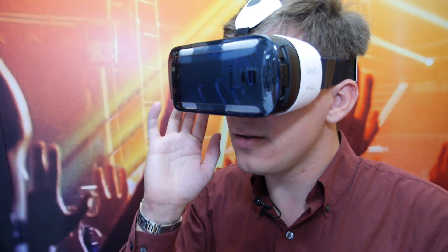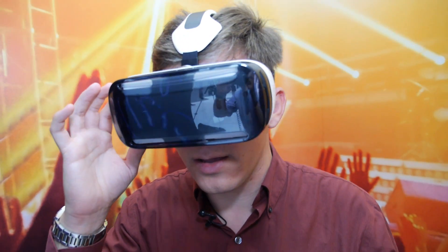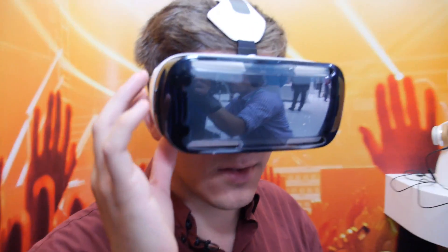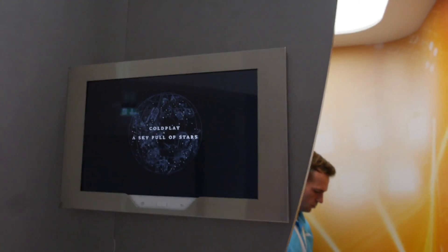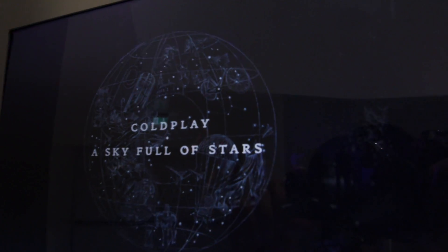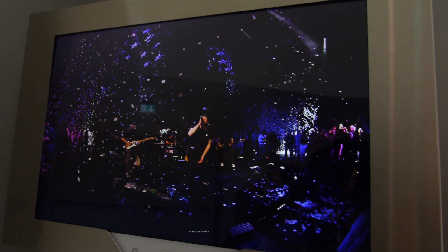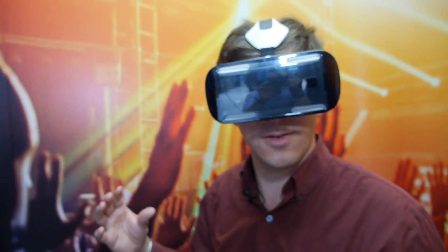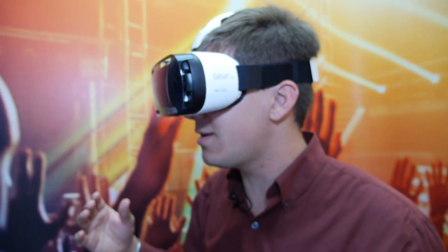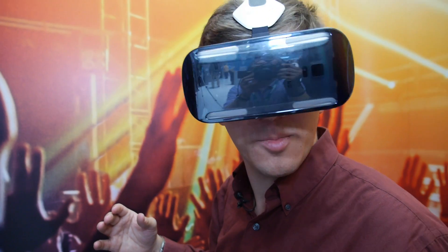It has a little touchpad here on my right side that allows me to click on things. So if I am here at the main menu, I can click on Coldplay here — and wow. I'm basically on stage right now in the middle of a giant concert and it's pretty cool. I can look around, I see all these crazy people dancing.